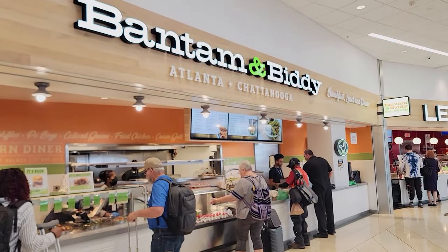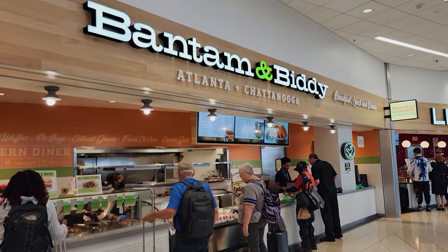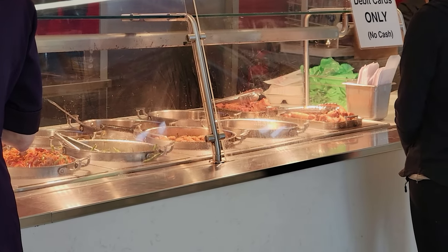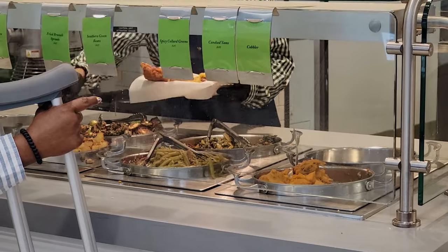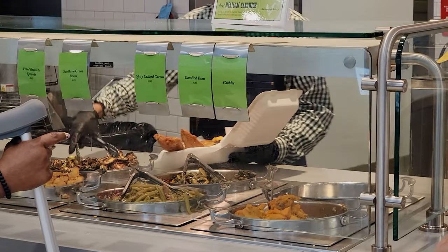If you want some Southern fare, Bantam and Biddy would probably be the one you want to go to — it's got some really tasty foods. If you're looking for Asian cuisine, you have Lian Chin's, which has your noodles, rice, and meats and stuff like that you're used to having at a lot of Asian restaurants, and it's actually not too bad. Terminal C, while it has fewer food options, does a pretty good job with what it has.